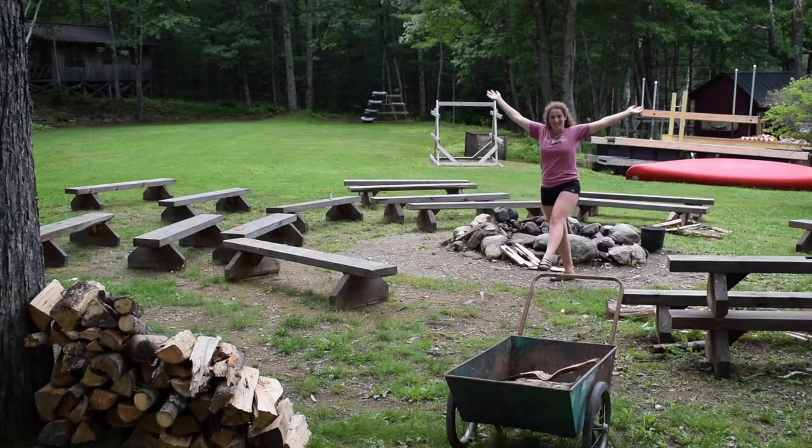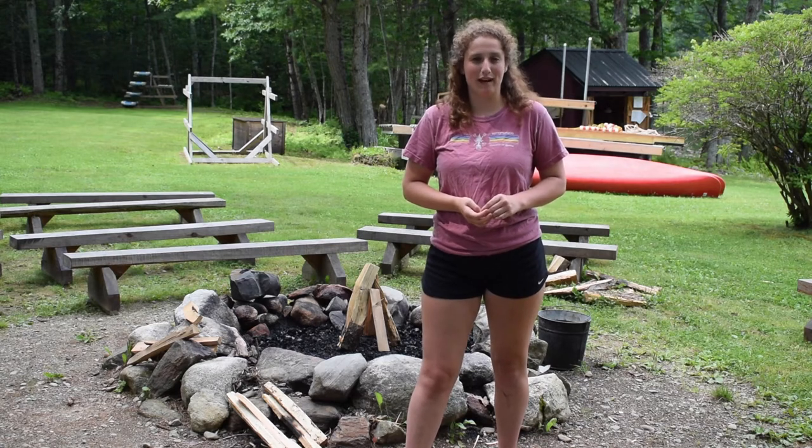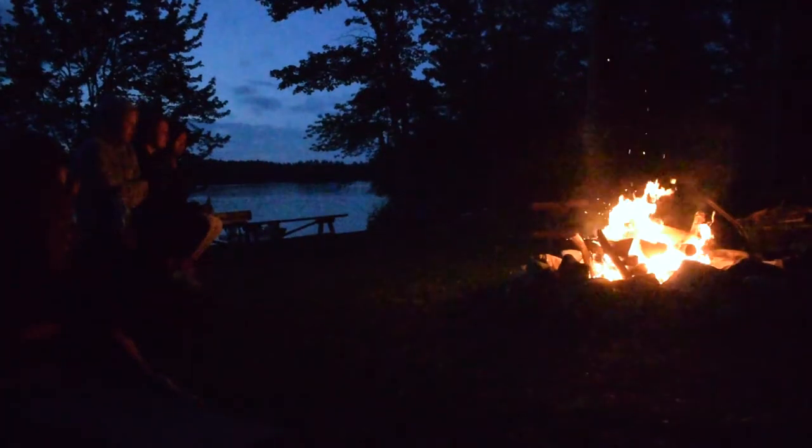This is the Center Fire Circle! Every Sunday when campers first arrive, we have an opening campfire where we sing camp songs and put on skits to get excited for the week. It's a great way to bring our community together.